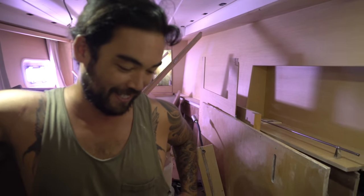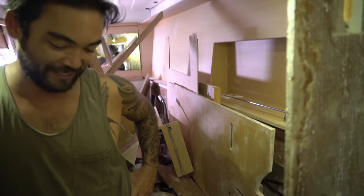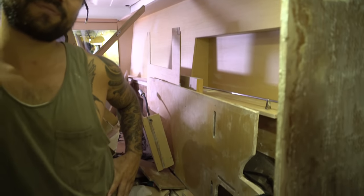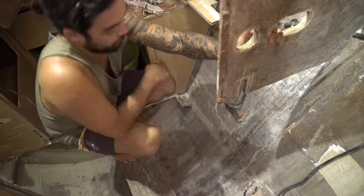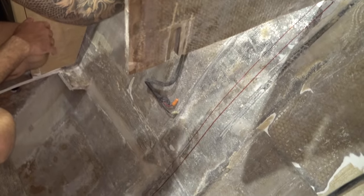Grinding it all out was extremely unpleasant — covered in dust. We know those days well, having put in all the bulkheads for our old boat from scratch. The repair will use epoxy and 600-gram biaxial glass, tabbing it back in — she'll be strong. We look forward to watching their channel and encourage viewers to follow Parlay Revival to find out what happens with the continuing adventure.